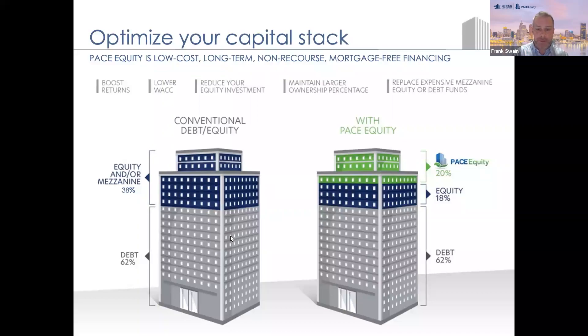And usually that's sponsor equity, pref equity, and MEZ blended in there. On the right, you have the same rough amount of debt, but you take out that expensive pref, that expensive MEZ, or even decrease your own equity contribution. And we can supplant all that to the tune of roughly 20% generally.